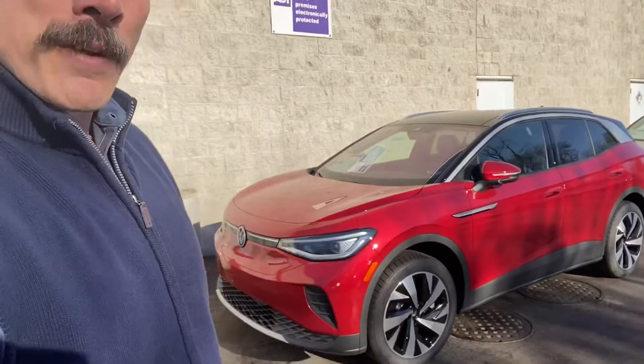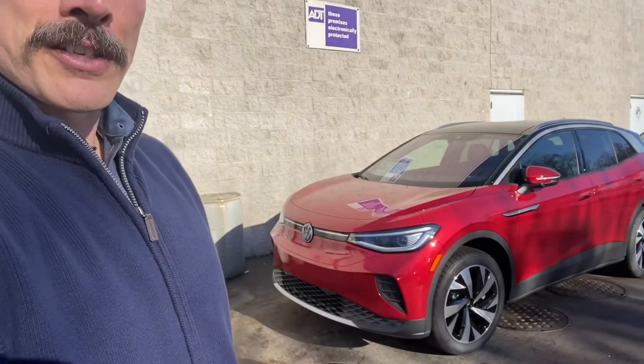Hey, it's Brandon here at Bomberger Volkswagen in Hazelwood, and we've just got delivered our first King's Red Metallic 2021 ID4. So let's take a walk around and check it out.